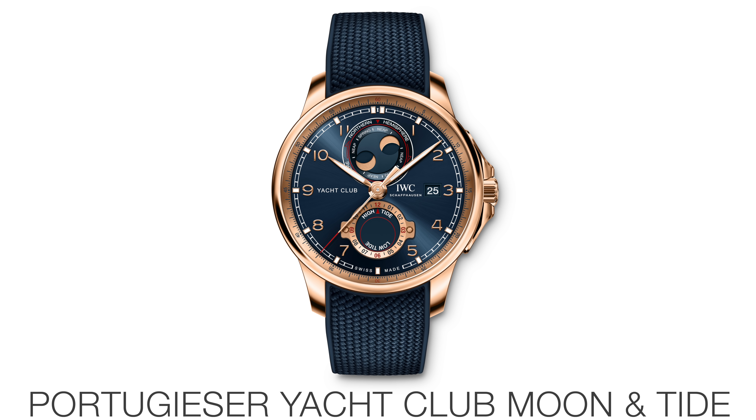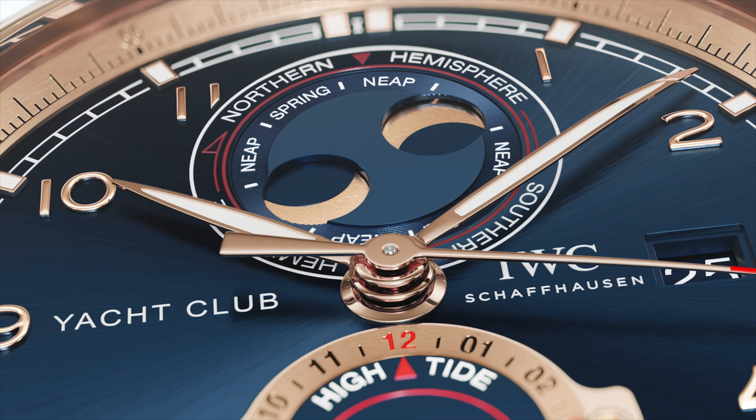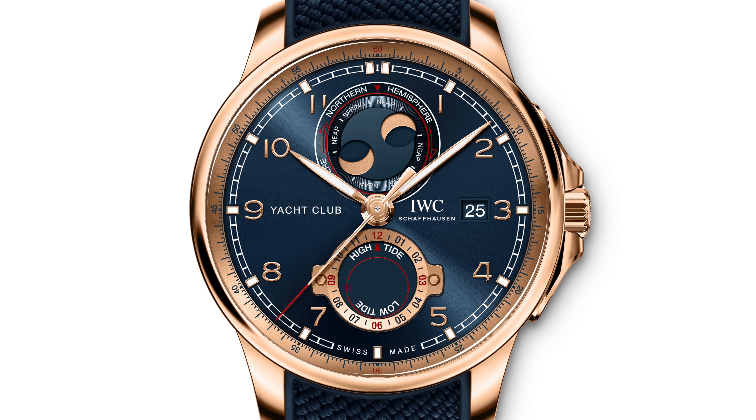Next up is the hero product — at least what I think is IWC's hero product of this launch — and it's the Portugieser Yacht Club Moon and Tide. This thing is a £30,800 watch, but it's pretty cool. It has a double moon indicator at 12 o'clock for both the northern and southern hemisphere, a neap and spring tide indicator, and down at six o'clock another indicator for low and high tide. You dial it in for your location and it will accurately track your tide with a cycle of 12 hours and 24 minutes. It's like the Yacht-Master 2 by Rolex — it has stuff on it that no one's really ever going to use, but it's pretty cool.